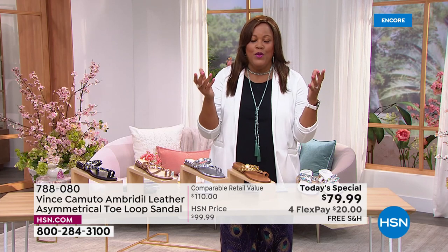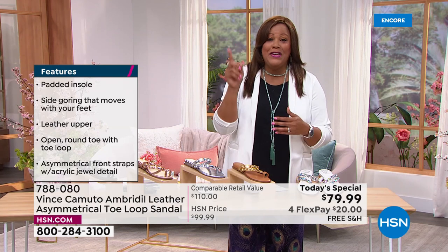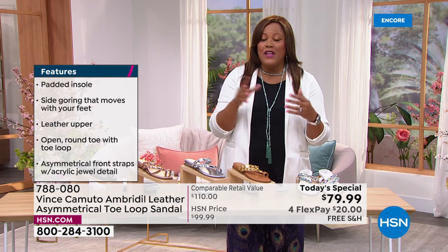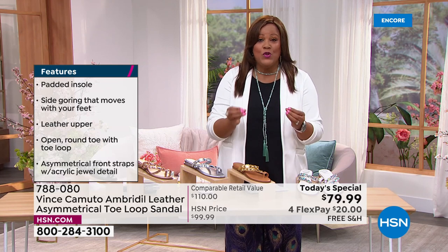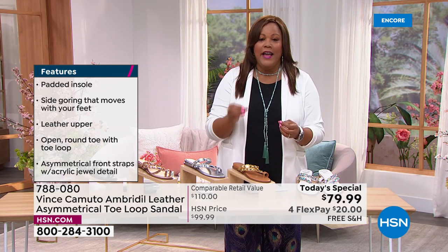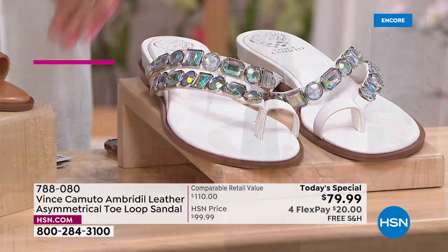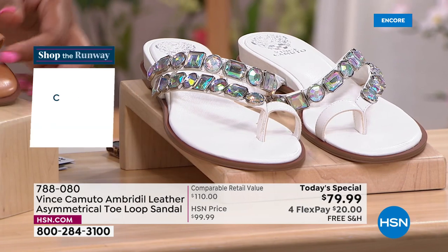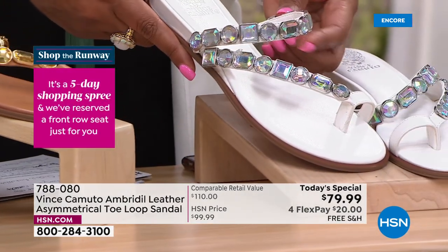I have one pair that's eight years old. Since I've been here at HSN, every season I am buying Vince Camuto because I know it's going to last and it's premium leather. Whether you get the cognac or this white — it's hard to find a beautiful white shoe. When you come in closely you can see all of those beautiful details.